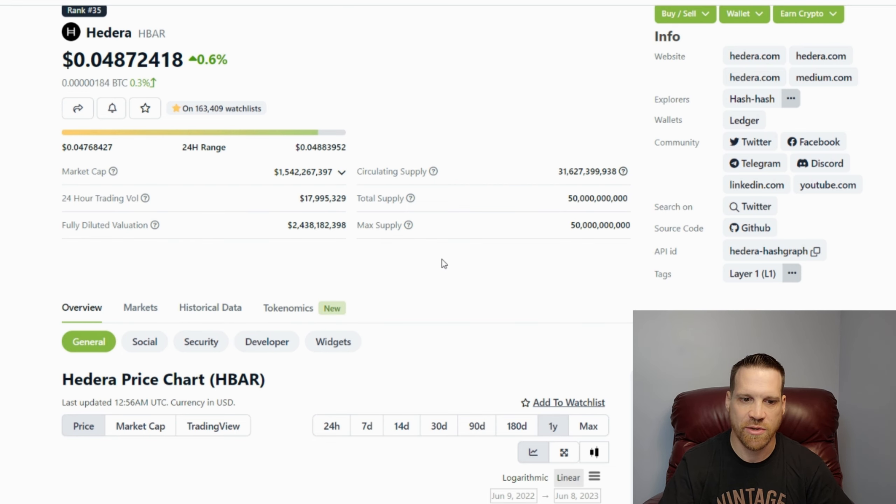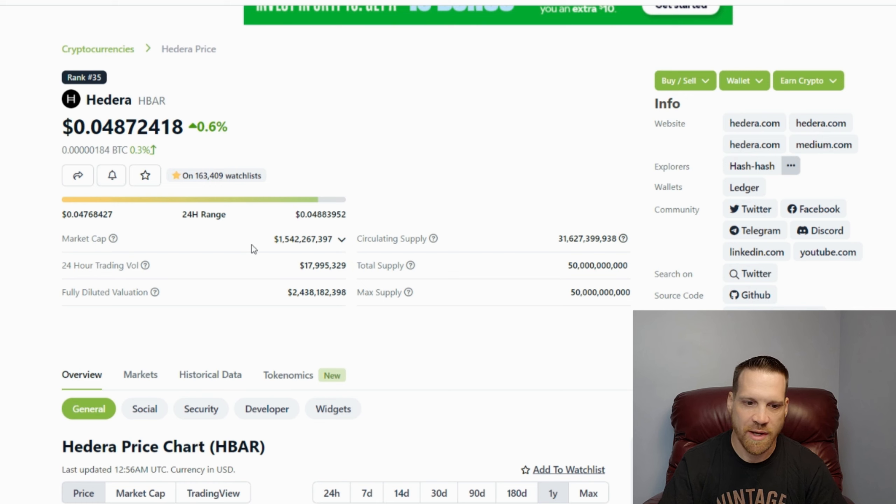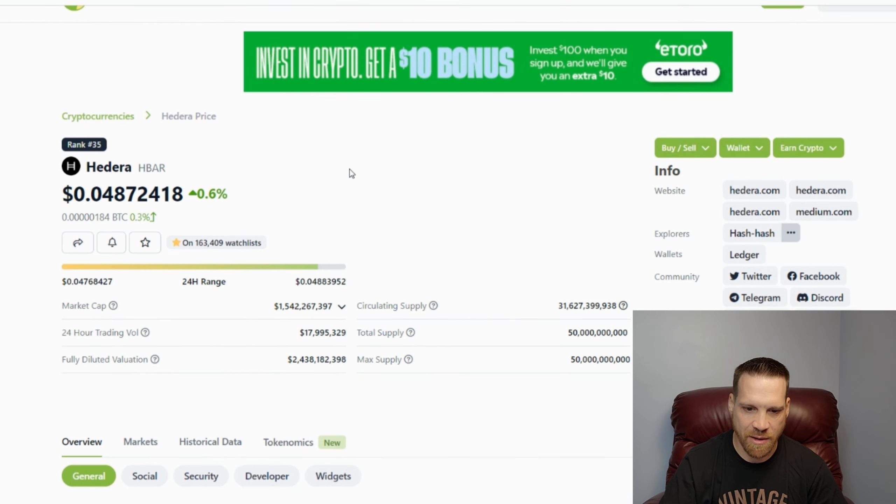With more tokens coming into circulation and selling pressure in this long, drawn-out market we've had over the past year, during this accumulation phase I think we're going to continue to see some of these alts bleed to Bitcoin and the price slowly coming back down. So we may see H-bar under four cents — and that's just a better opportunity for you guys to buy and pick more up before the next bull run. Just don't get discouraged if that does happen.